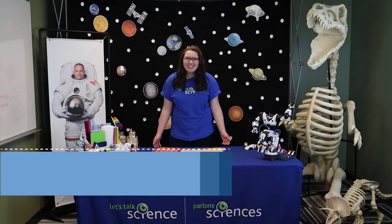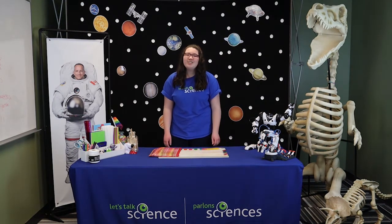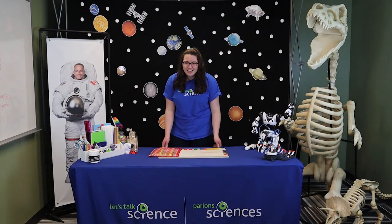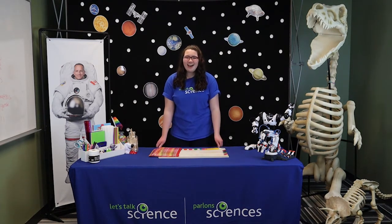Welcome to Mission Control, Special Agent. My name is Courtney and I am a field agent for Let's Talk Science at Cape Breton University. The agents do lots of fun experiments and it is so great that we get to work with special agents just like you. So are you ready for your first training mission? Great! Then let's talk science!